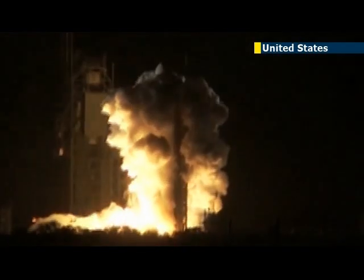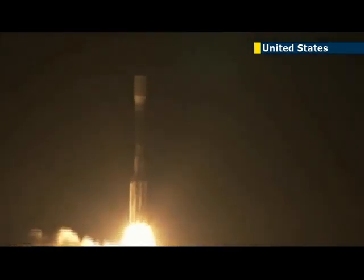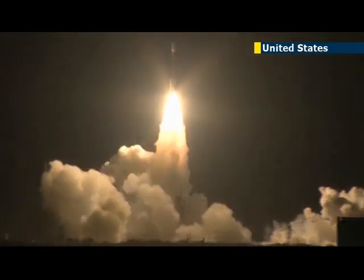The star known as Kepler-186, located about 500 light-years away in the constellation Cygnus, is smaller and redder than the Sun. Kepler-186f is the first validated Earth-sized planet in the habitable zone of its star, and it is the outermost of five planets orbiting that star.